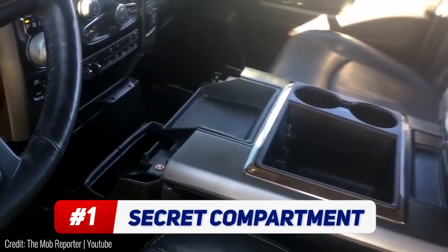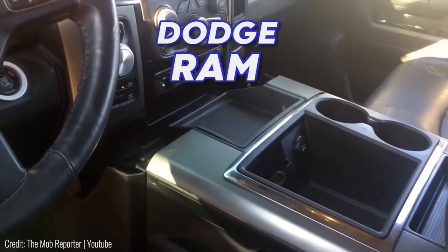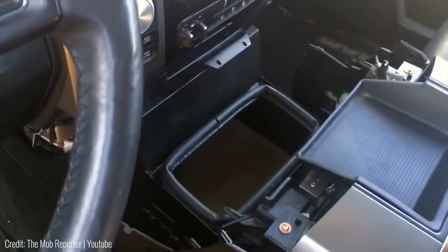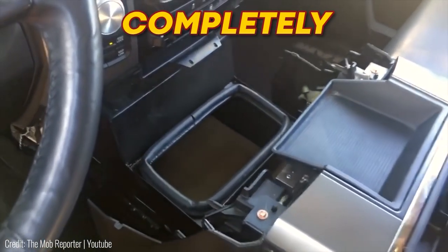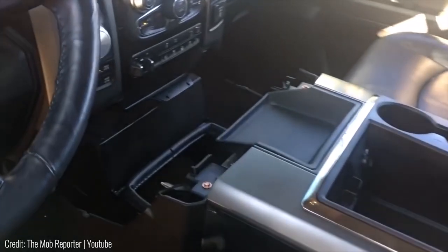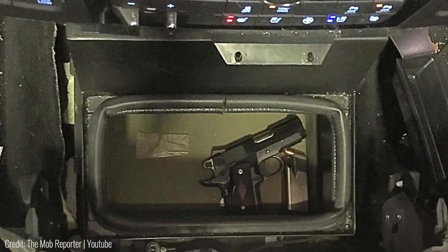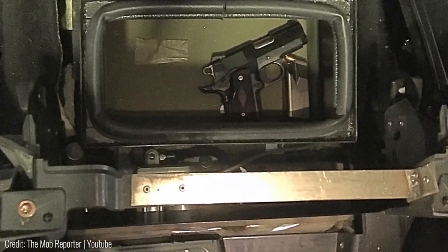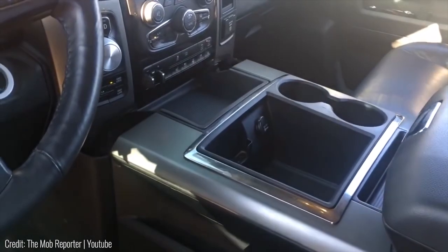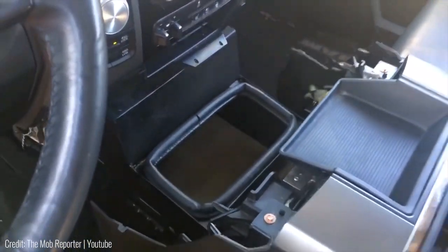This secret compartment is literally impossible to spot. Added as a custom modification to the Dodge Ram, the secret cabinet sits right underneath the cup holder area and is completely hidden. There's no physical way to access it via brute force. Instead, you've got to flip a special combination of dash switches, like the air conditioning, to turn on the mechanism. Once activated, the cup holders in the armrest move back to reveal the secret stash, which is big enough to fit a handgun for self-defense.